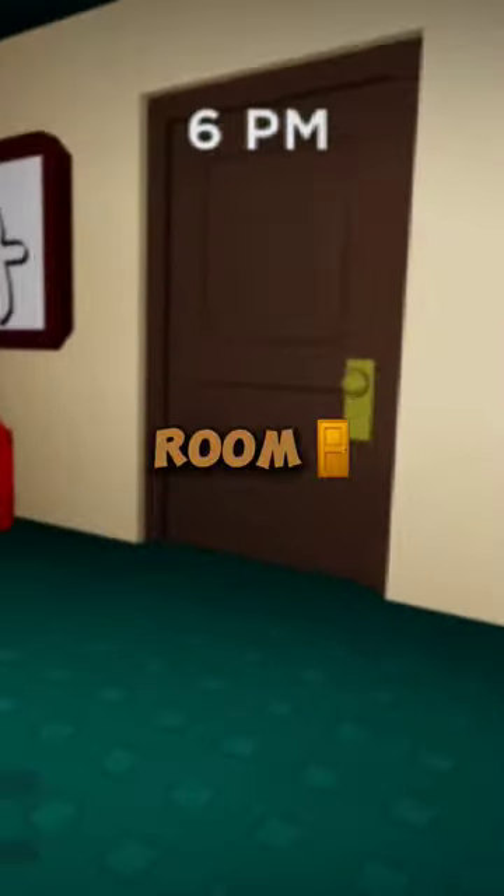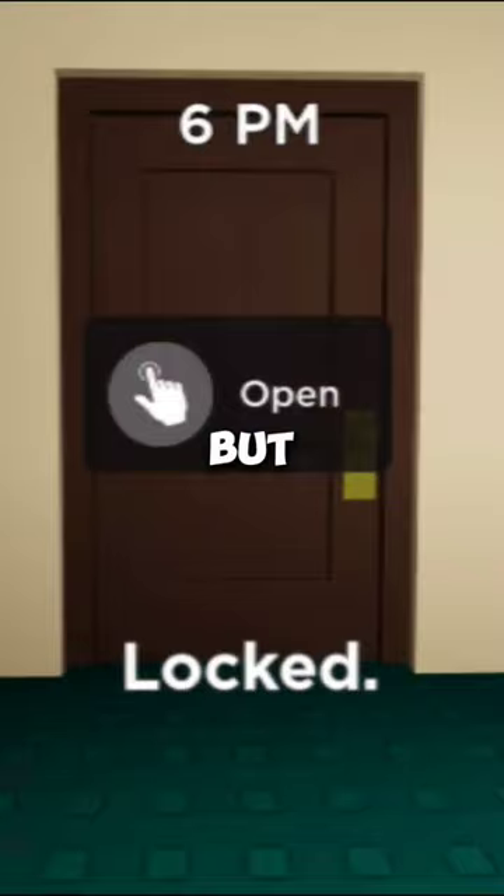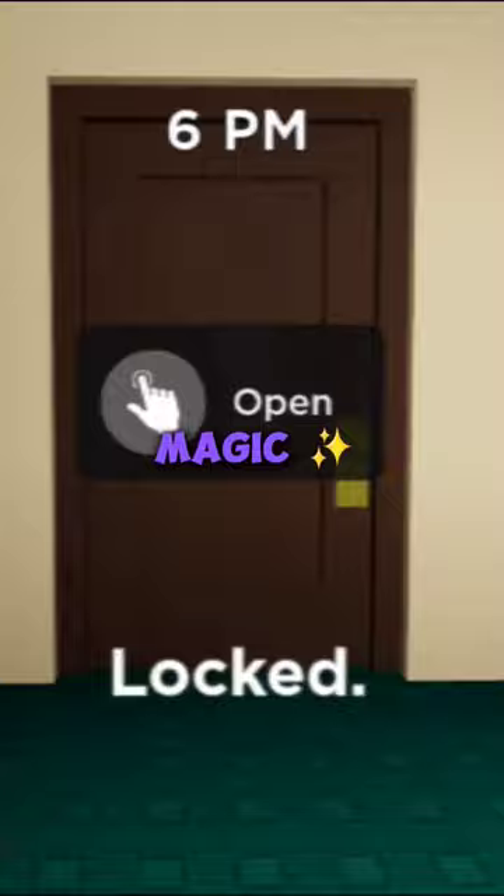What is inside the secret room in Weird Strip Dad? Normally you wouldn't be able to access this room because it's locked. But with a little magic, you can glitch outside the house and peek through the windows.